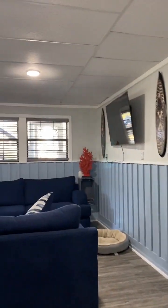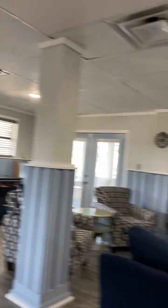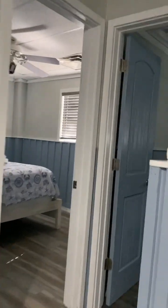Usually you don't see finished space on the ground floor, so this is a little unusual, but it does make for a nice rental. They actually rent this separately sometimes.